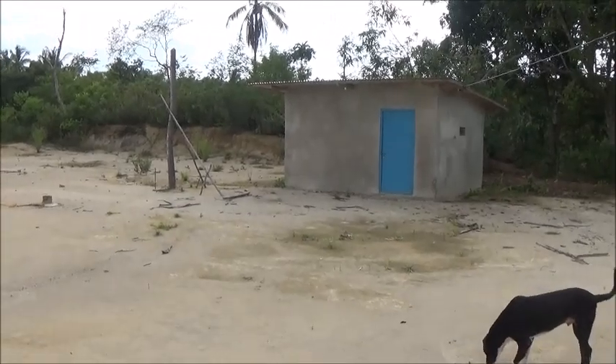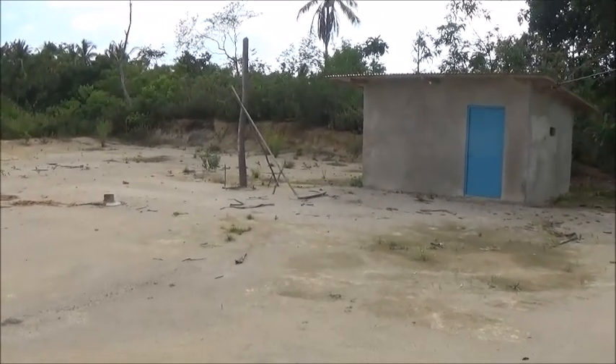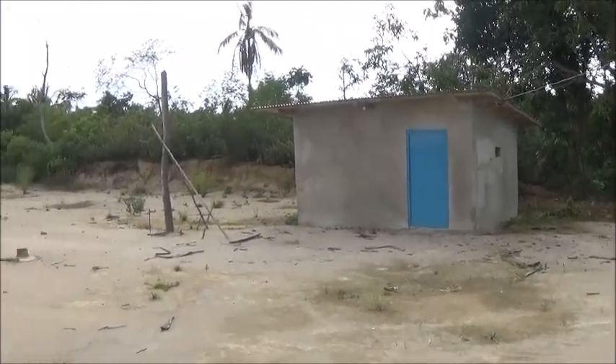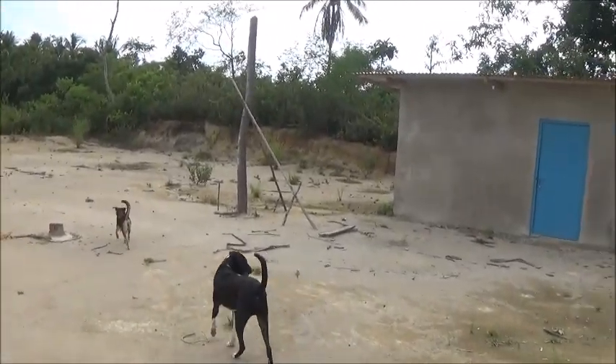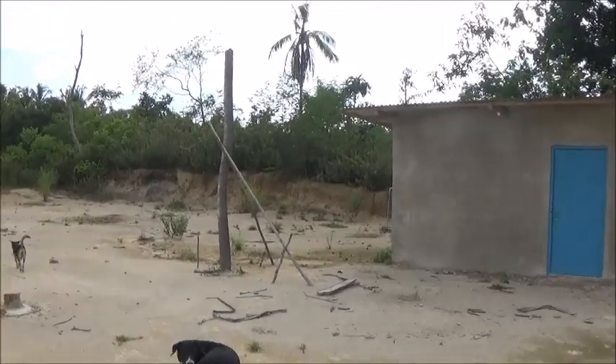Hello, everyone. Welcome to A Foreigner Farming in the Philippines. I haven't done an update on the plateau in quite a while. We just had that big rain event yesterday, so I thought I'd come up and see how things are doing.